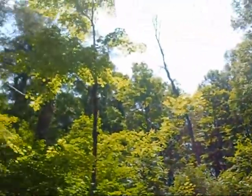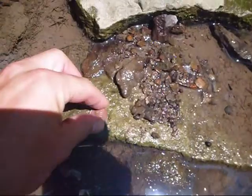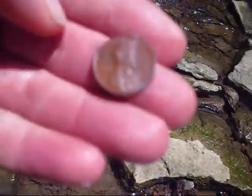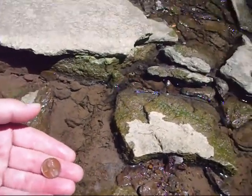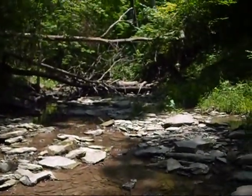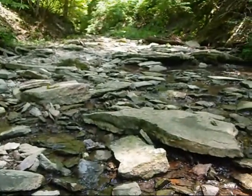Gorgeous day. The pickings are slim today — there's my first coin of the day, a 1974. Just found another coin, this time it's a 1962 copper. As you can tell the pickings are slim down here since I'm showing copper pennies, but there's not going to be many targets here in the creek.